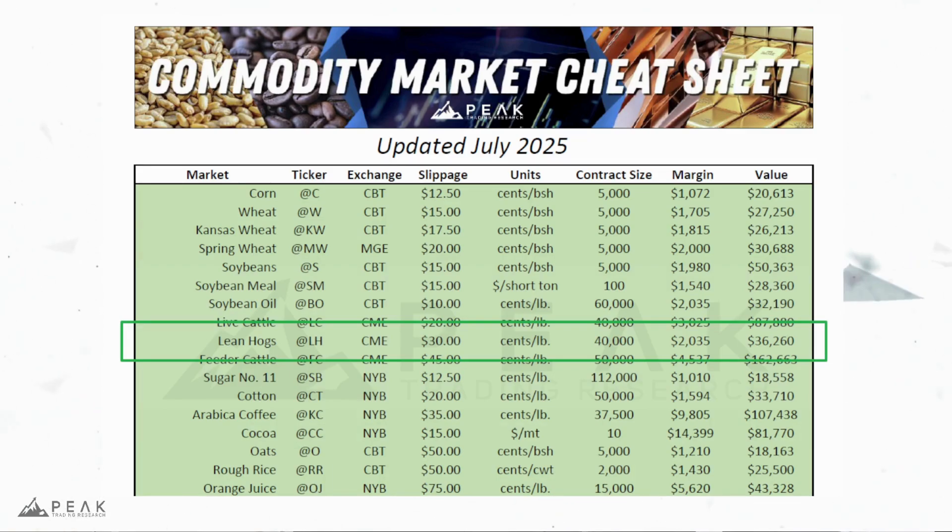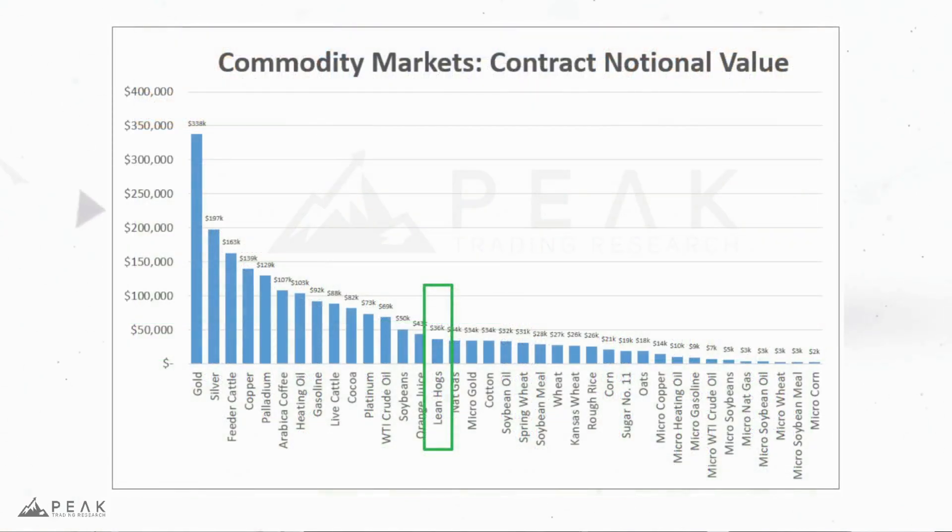Lean hogs are a pretty easy contract to trade. The notional value is about $36,000, but the exchange only requires a $2,000 initial margin investment, making it a pretty average-sized commodity contract. Whether you're a beginner looking to get into systematic trading or a professional looking to add another lean hogs system to your portfolio, this is a reasonable market to start with.